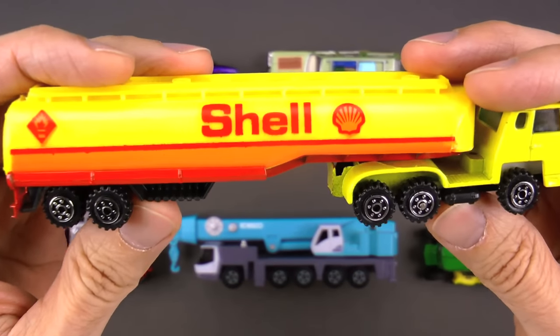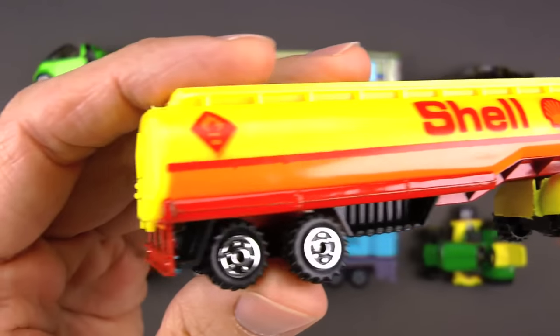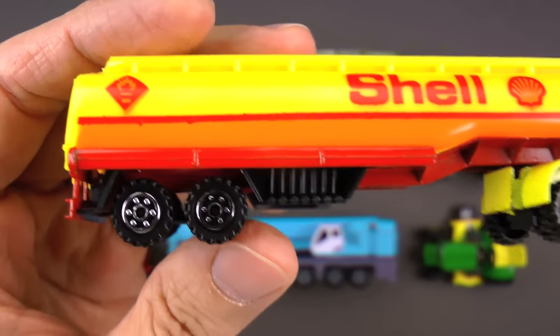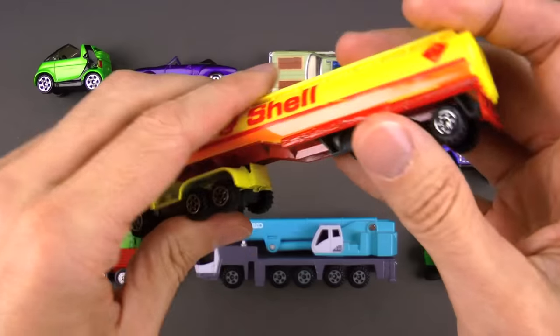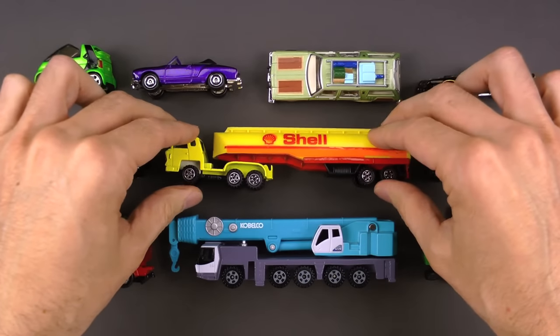Now, this one is by a company called Shell, and they've got a really neat logo — it's a seashell, as you can see right there. And on the back there's a little warning sign because gasoline is flammable and you don't want it to burst into flames, so you have to be very careful when you're transporting gasoline. I love the color combo — the yellow and orange and red. That's really sharp. This is a tanker truck.